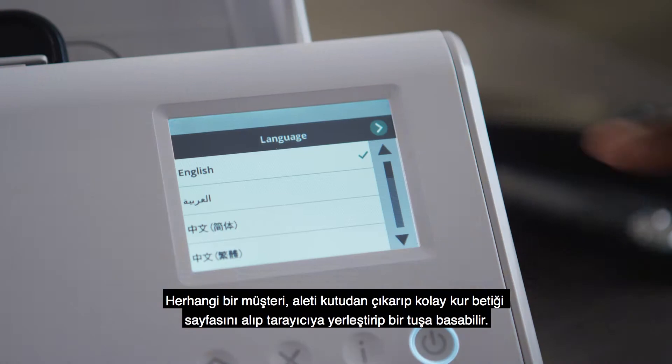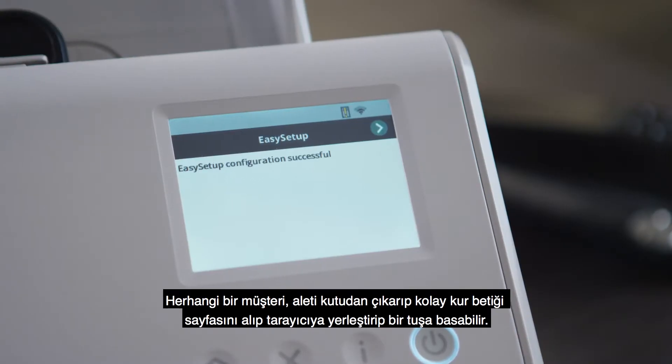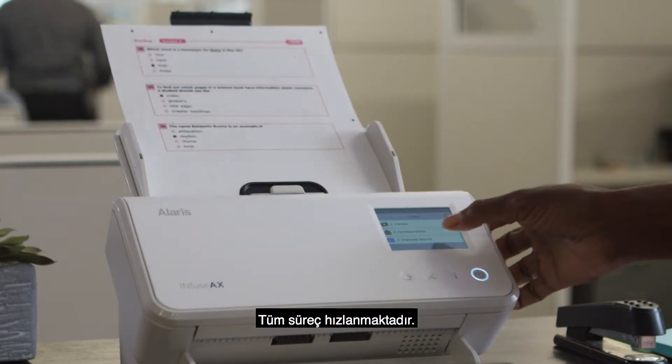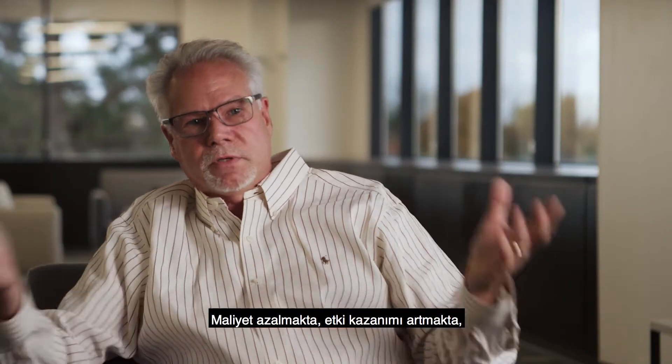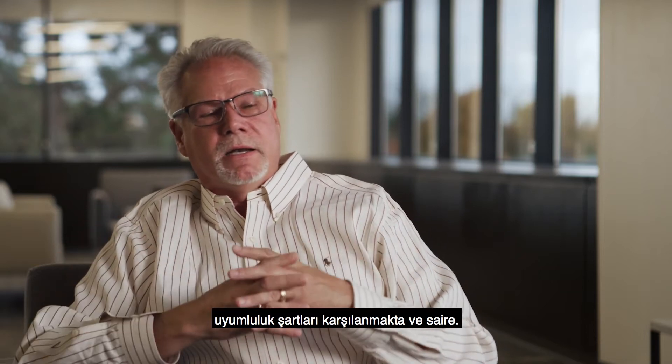Any customer can take the device out of the box, grab that easy setup sheet, drop it in the scanner, hit a button, and in five minutes or less they'll be up and running and deployed. The entire process gets expedited — costs go down, efficiencies are gained, and compliance mandates are met.